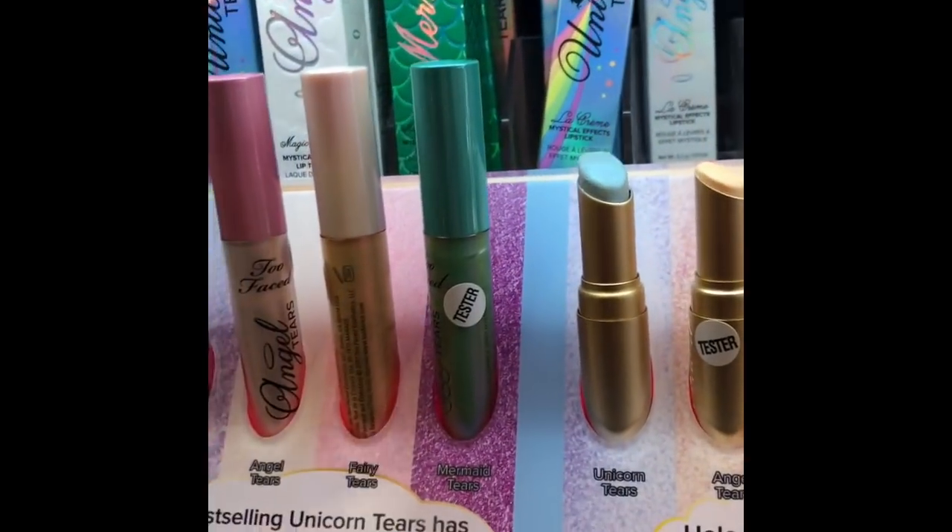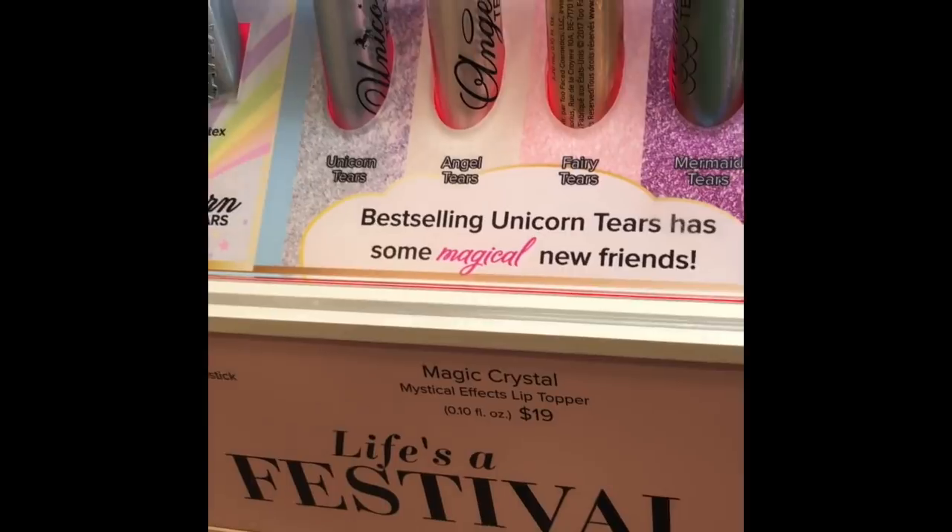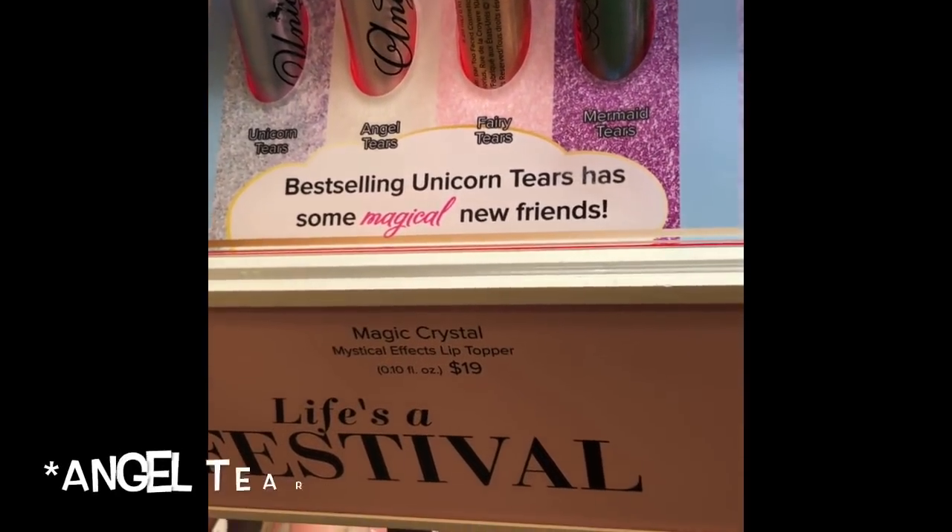Look at all this! I think I'm going to try glitter tears — look at all this.